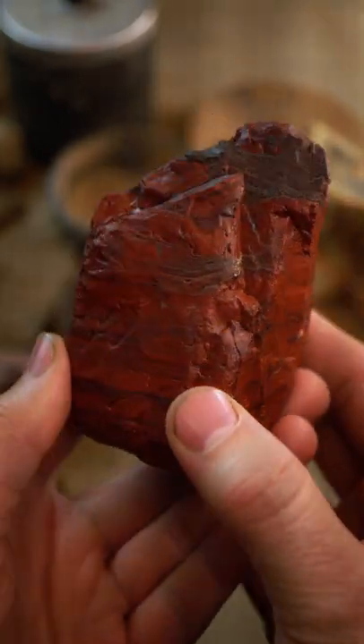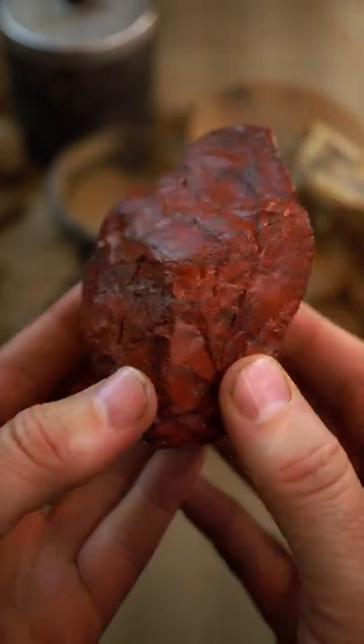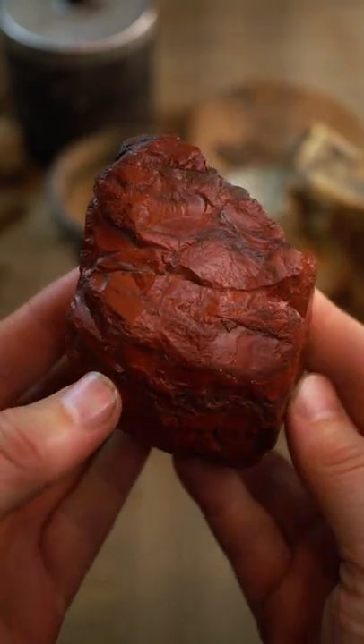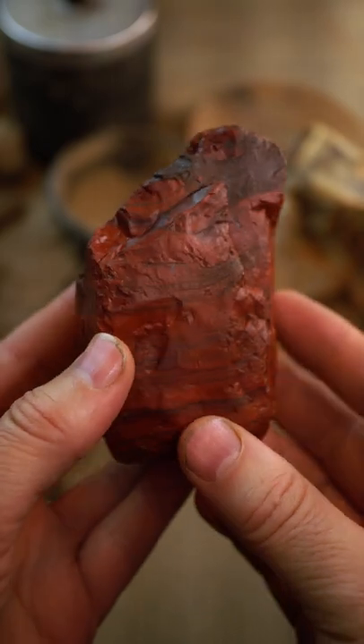Boy, what a beauty. I think I'm just gonna leave this as it is. It doesn't need any work to it. It's just gonna go straight on my shelf. I love this piece. This is great.